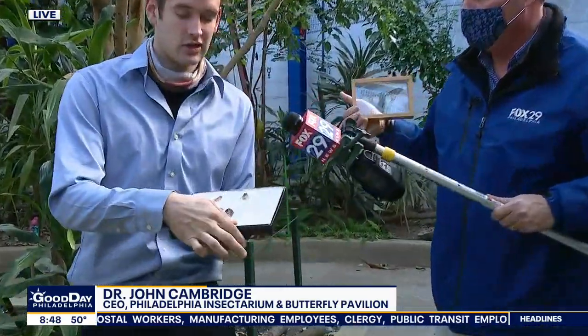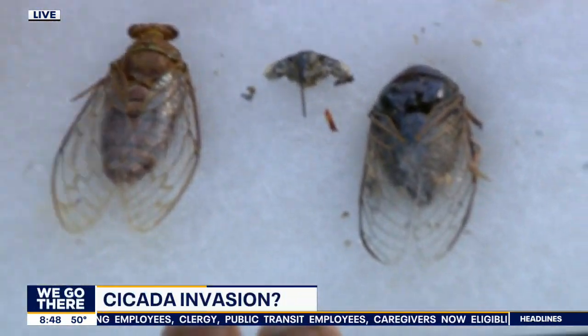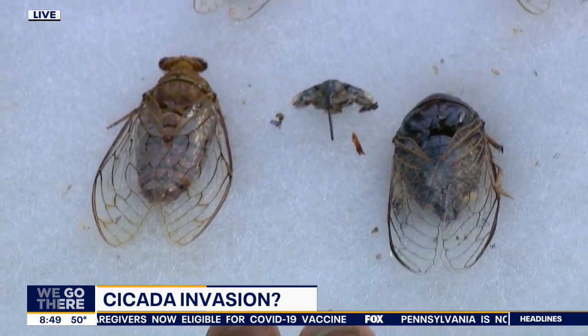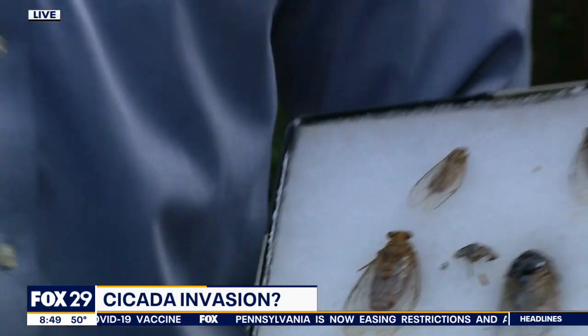We can actually take a closer look at what the mouth part of a cicada looks like. It's kind of interesting that the adults have this long straw-like structure, even though it's not used at all. The immatures are going to be feeding on tree roots for 17 years, and then they emerge en masse if you're the specific type of cicada we're here to talk about today.